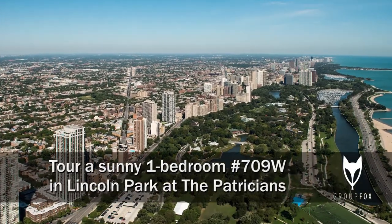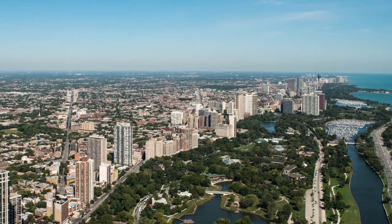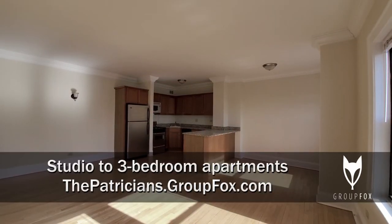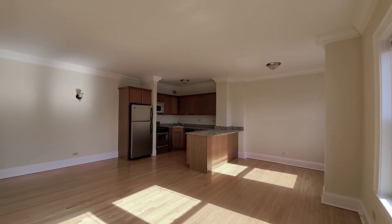I'm headed to a terrific Lincoln Park location near the park's most popular attractions to tour one of the renovated vintage apartments at the Patricians, 401 West Fullerton. I'm in apartment 709 on the west side of the building, and this unit is just really bright — it's facing south and picking up great sun.